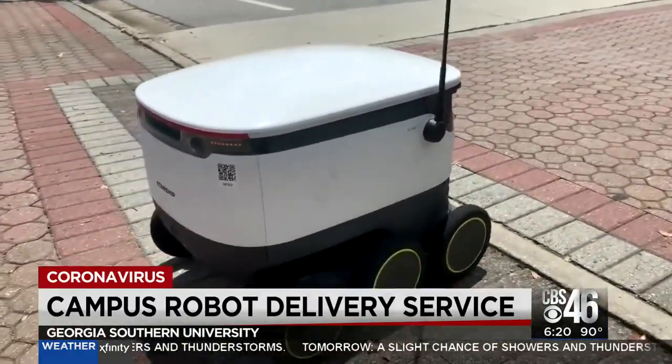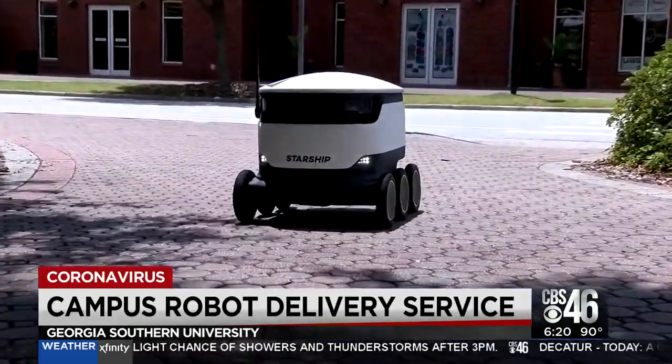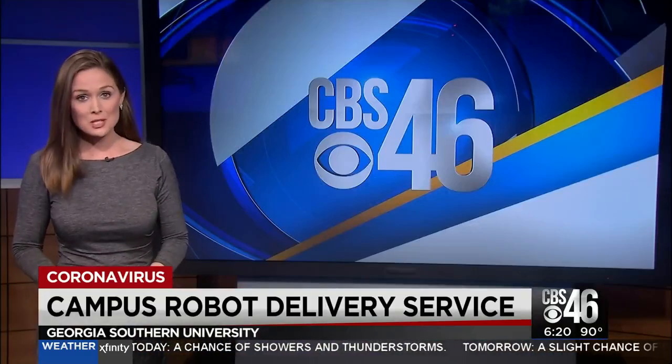They figure each delivery helps lessen traffic and crowds in some of the campus's busiest places. Anything we can do to alleviate the lines that students encounter, absolutely — it helps us serve the guests. They will test the first batch in Statesboro and if all goes well, they'll expand the program.